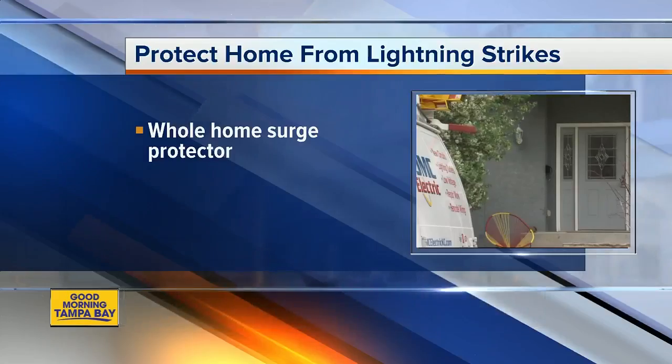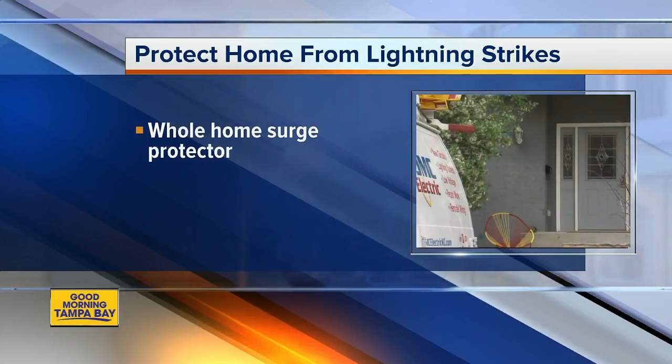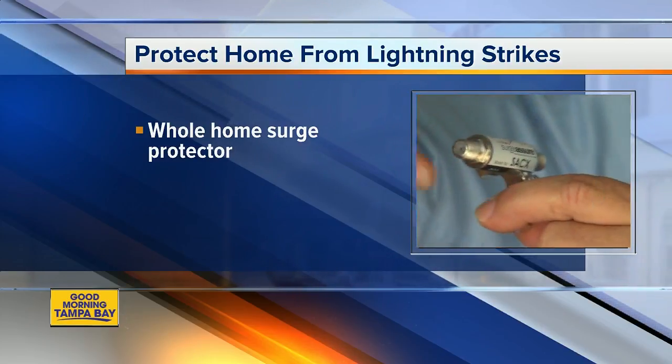Now is the time to protect your home from lightning ahead of the summer rainy season. We're expecting some storms to pop up over the weekend. The best way to protect your home is to get a whole home surge protector to prevent damage to any major appliances.